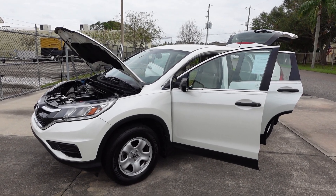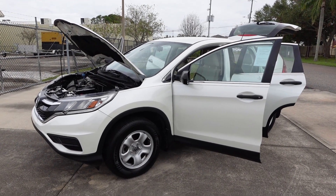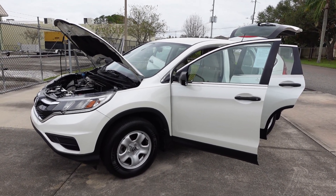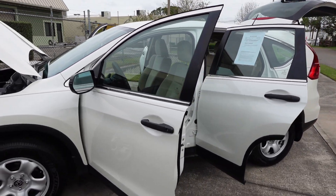Good afternoon YouTube, here's Nick from Meticulous Motors. Here for sale today we have this beautiful mint condition, near-perfect, two previous owners, no reported accidents, AutoCheck certified 2016 Honda CR-V LX model.